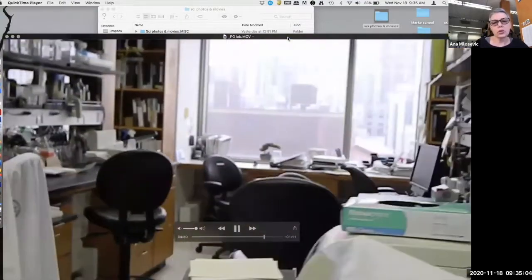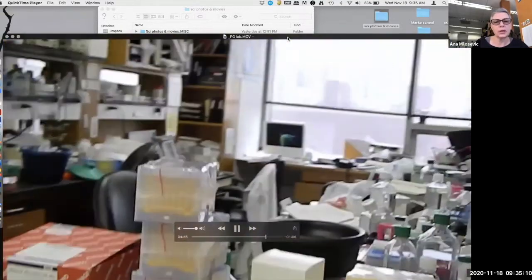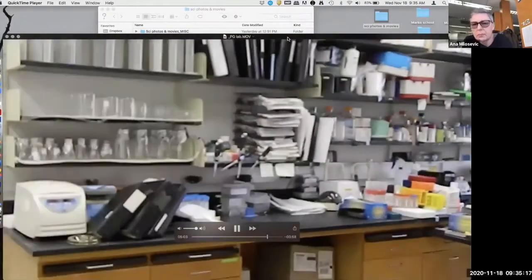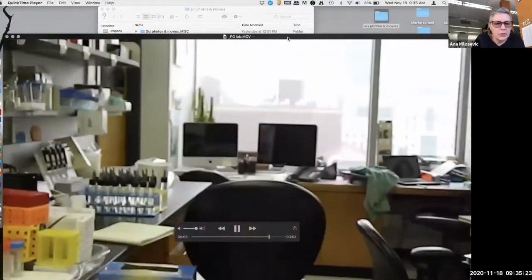I should also say that this is not a typical lab because biology and life sciences labs are usually smaller. At the peak before Paul passed away, we had about 50 people. Now it's dwindled to maybe 15.